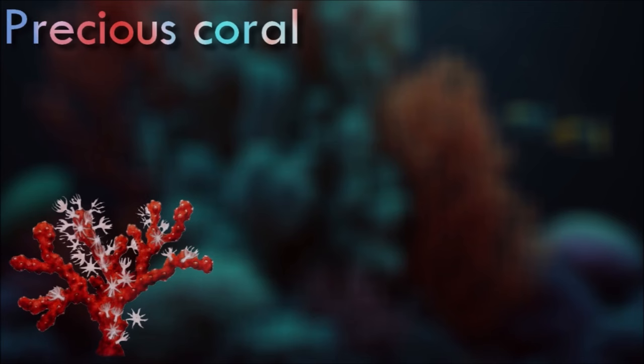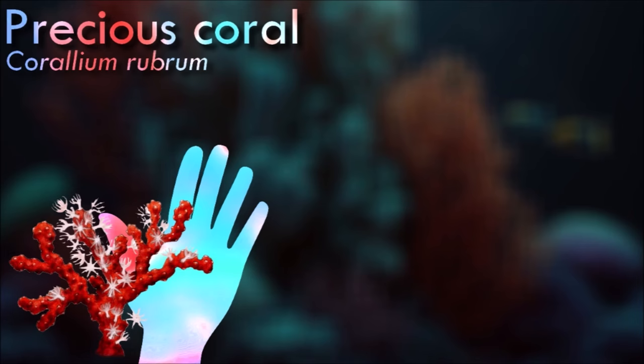Red corals have the shape of small leafless bushes and grow up to a meter in height. Their valuable skeleton is composed of intermeshed spicules of hard calcium carbonate, colored in shades of red by carotenoid pigments.